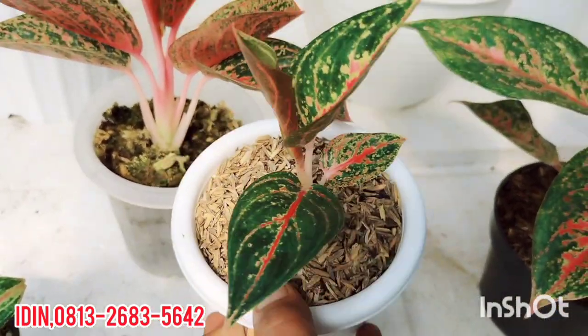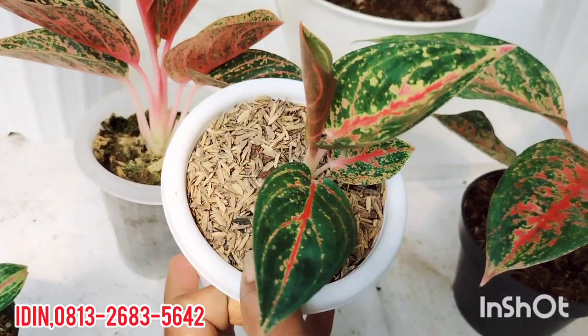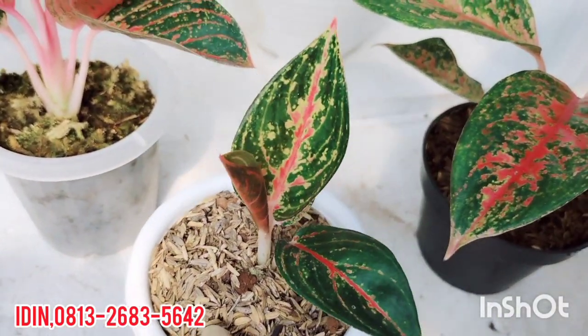Aglaonema Widuri Lilin Merah Kecil, masih nempel bonggol induk. Dijual di harga Rp170.000, sudah free ongkir. Masih pergol, daun 3+, mau OTW keempat.